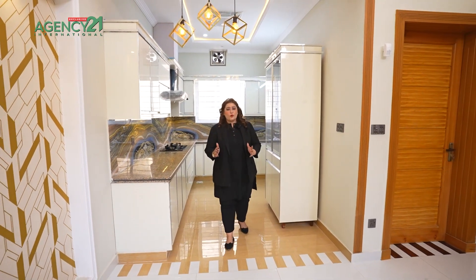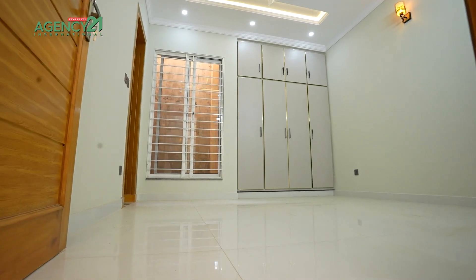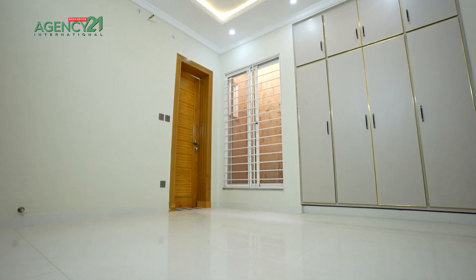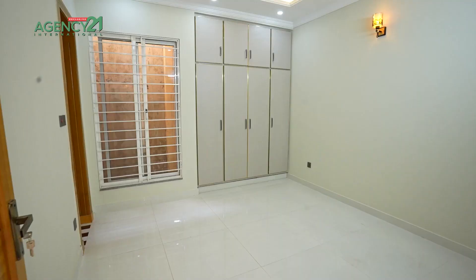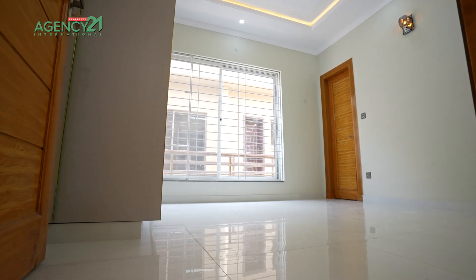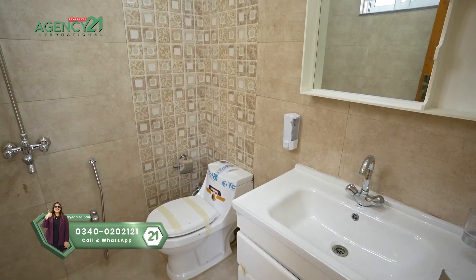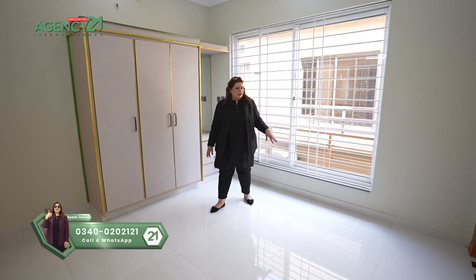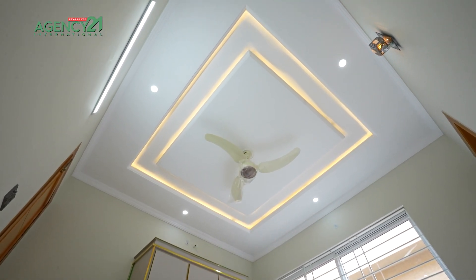The first bedroom of the first floor is the third bedroom of the house. It is the same size as the ground floor bedrooms — good wardrobe space, good bathroom, and good woodwork. A very convenient space. The second bedroom of the first floor is the fourth bedroom of the house. I really like this space because of the wardrobe section and the dressing section — the bathroom is well done. Wide windows over here, and I like the work that has been done on the ceiling.